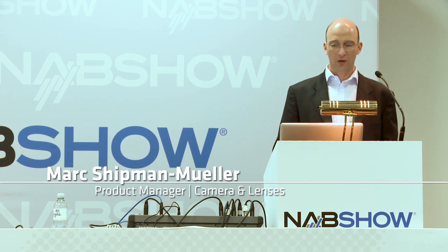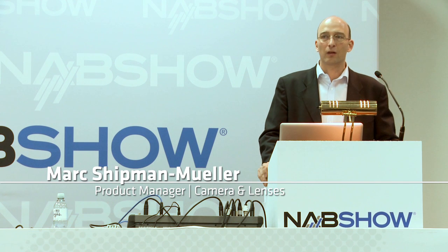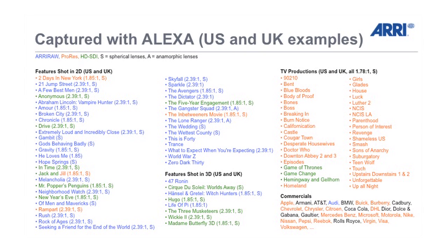I will tell you a little bit about the Alexa camera which, as you probably know, has been a tremendous success for us. We have a large number of cameras out on the market right now, and with those cameras there have been a large number of projects done. I have a very short excerpt here of some of the biggest shows done in the US and the UK. I've color-coded them: on the left you see the feature films, on the right television productions as well as commercials. Everything in ARRI RAW is blue, everything HD-SDI is green, and everything ProRes is orange.